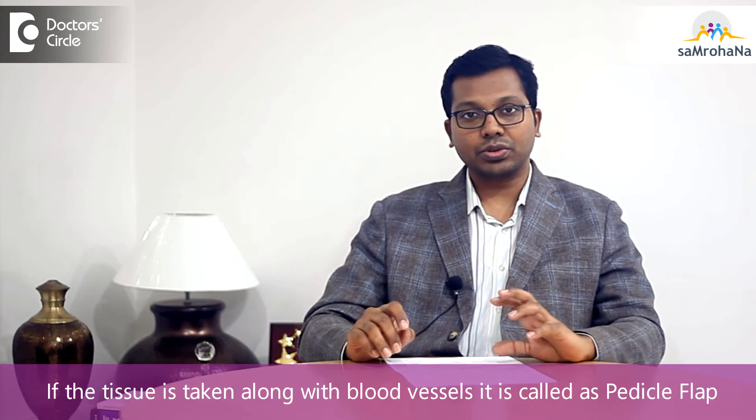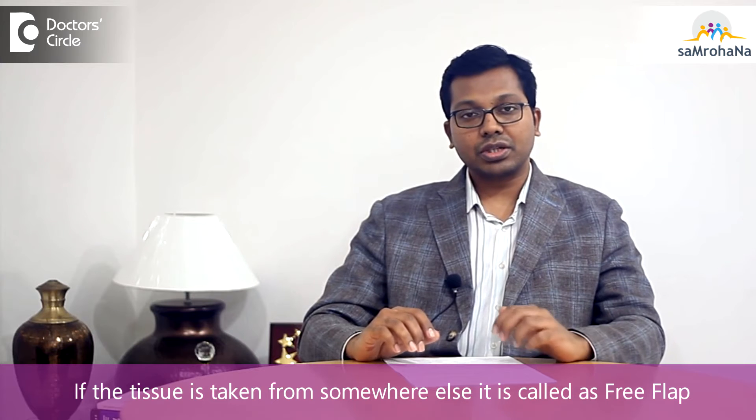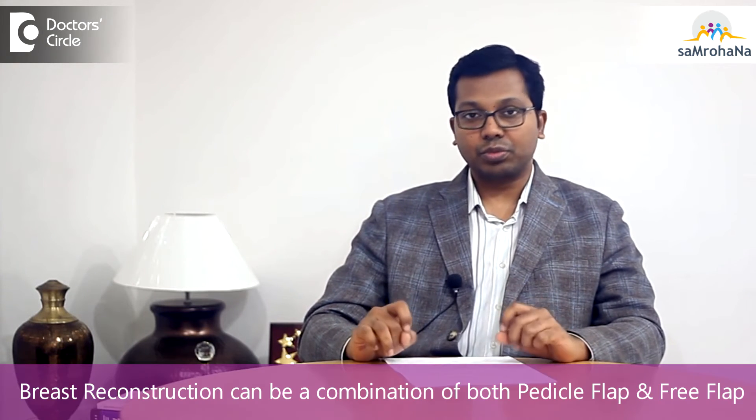Under autologous reconstruction, there are various techniques — it may be either a pedicle flap or a free flap. The basic difference is: if you are taking the blood vessels along with the tissue, then it's a pedicle flap. If you are taking the tissue from somewhere else and joining the blood vessels to the vessels near the breast, then it is a free flap. It can also be a combination of both.